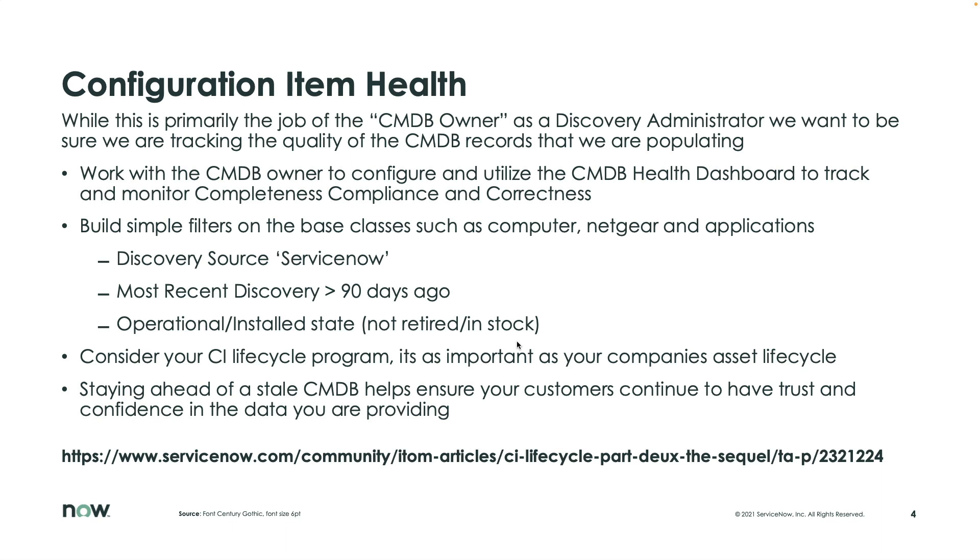Looking at that holistically allows you to understand where this data is coming from and whether you need to archive it off or remove it — whatever your auditing or regulatory requirements define. I'm a big fan of just archiving it off, but you've got to determine the best approach for your business.